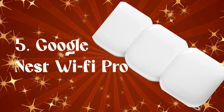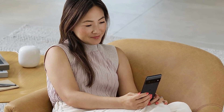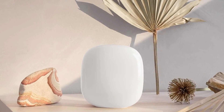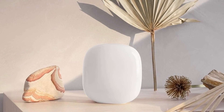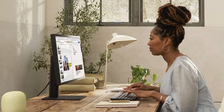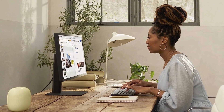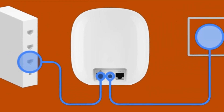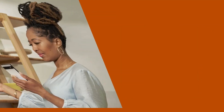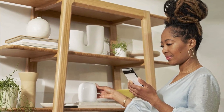Number 5: Google Nest Wi-Fi Pro. The Nest Wi-Fi Pro boasts being up to two times faster than Wi-Fi 6, delivering super-fast speeds and a reliable connection that blankets your entire home. It's not just about speed — it's about coverage too. With one Nest Wi-Fi Pro router, you're looking at up to 2,200 square feet of fast and reliable Wi-Fi. You can customize your setup, creating a mesh Wi-Fi system tailored to your home's needs. Nest Wi-Fi Pro rocks the latest Wi-Fi 6E technology — it's like the Ferrari of routers. Heads up though: it won't play nice with previous generations of Google Wi-Fi or Nest Wi-Fi.